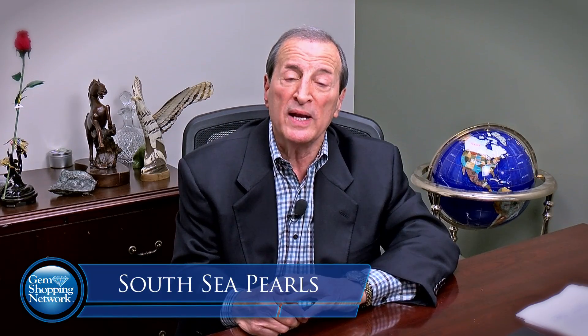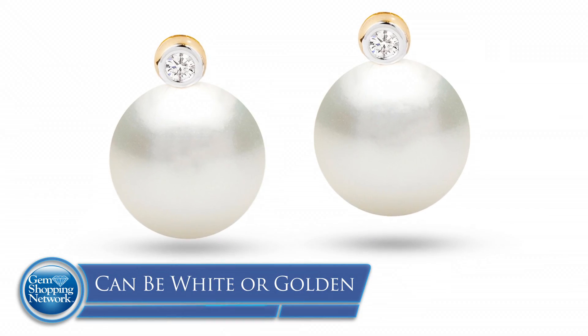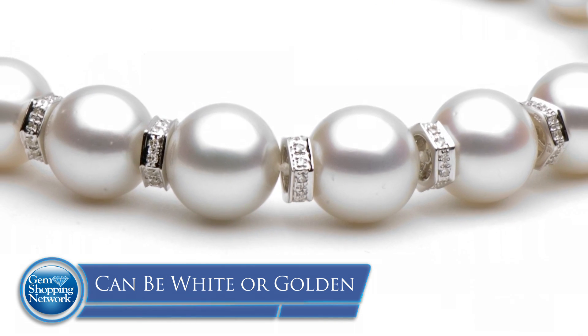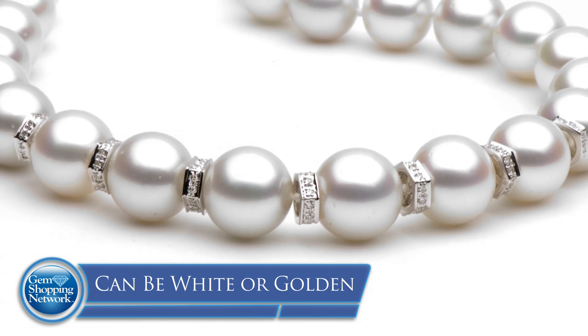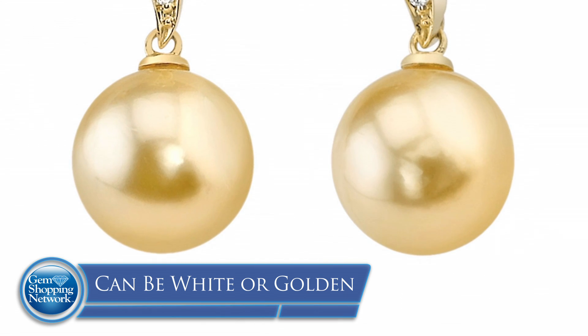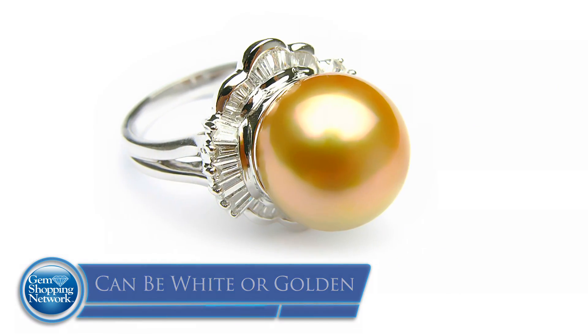Last but not least are the South Sea pearls off the coast of Australia, and there are two types. There are the white pearls that are huge — the largest in the world, going up to as much as 20 millimeters; 22 millimeters is the largest I've ever seen and one of the largest ever taken from an oyster. And one of the best of South Seas are the golden pearls, which can go from what they call a butter golden to a vivid golden, almost like 18 karat gold.